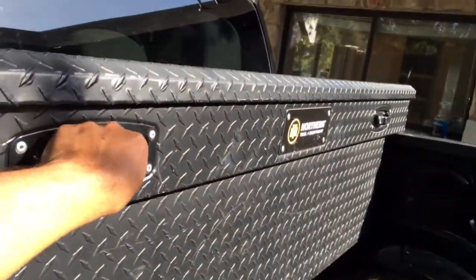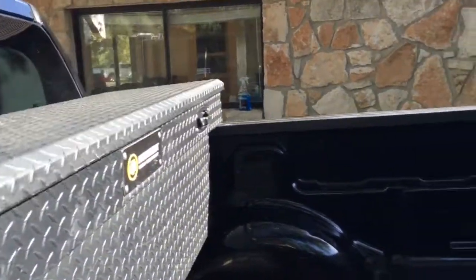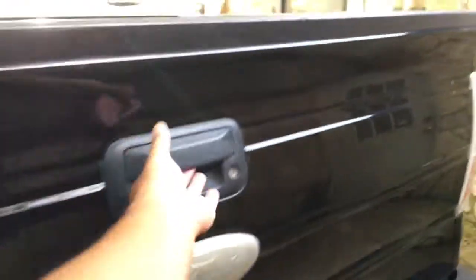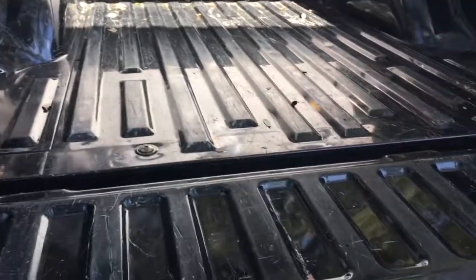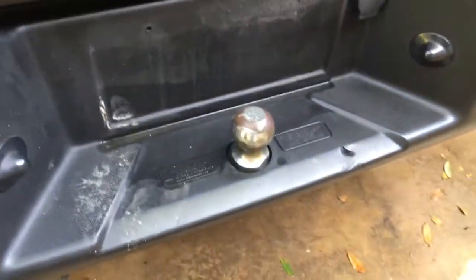It has your northern toolbox with nice deep storage. This is a Texas edition. Got your bed — got some scratches back here, but nothing that a truck shouldn't have, nothing too crazy. There's a little 2-inch ball on the back.